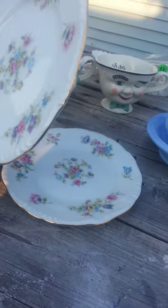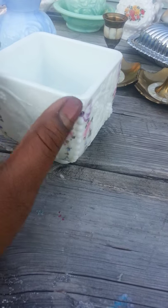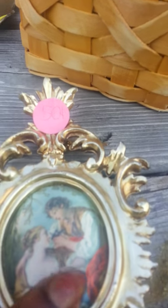I got these plates — there's two of them, they're exactly the same. I ended up getting this milk glass piece right here. I don't know if that design was on there originally or if somebody painted it on there, but I thought it was different and it was really cheap, so I got that.